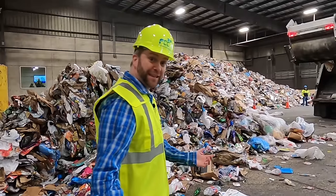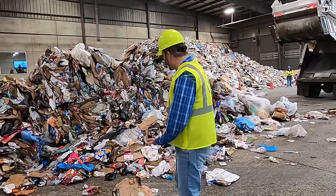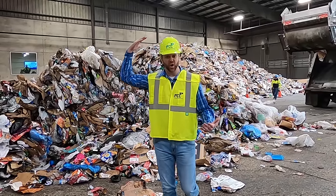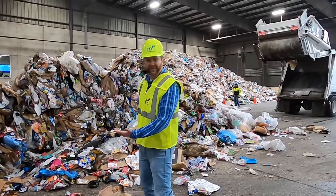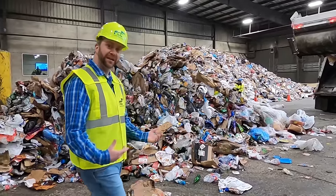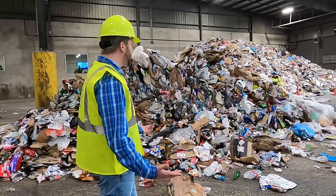Guys, look at this pile - all of this came out of that truck. Cowboy Jack is about six feet tall and this pile is every bit as tall as I am, because there were so many homes recycling and doing their part to protect the environment. Isn't that really cool?